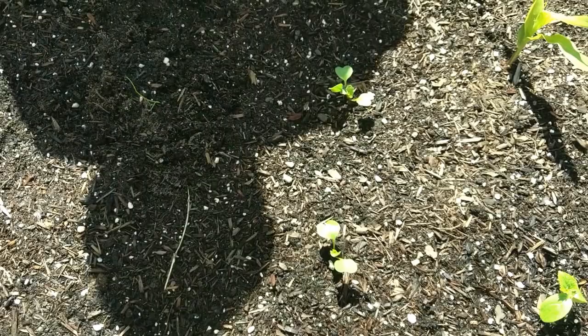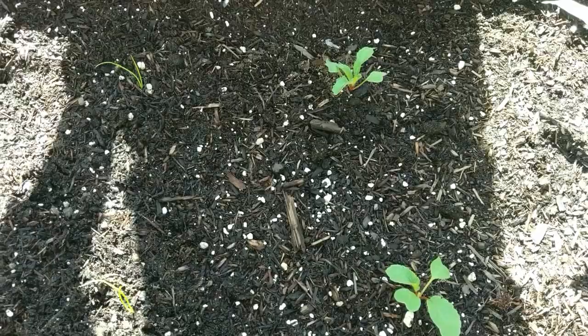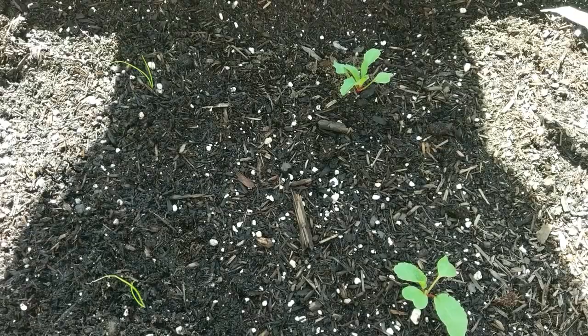Going down the row here, these are all radishes — these four sproutlings here. This one's doing really well, lots of leaf development, so I know that's getting plenty of nutrients. These should be really good radishes. Radishes don't take that long to grow; they should be producing probably within the next month.